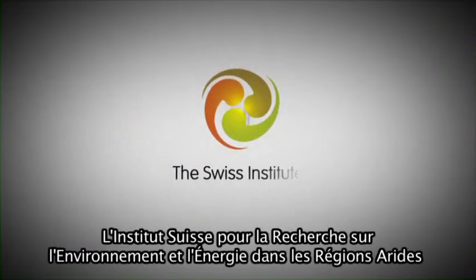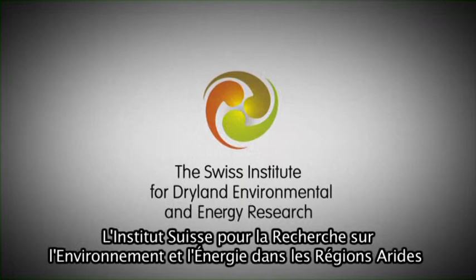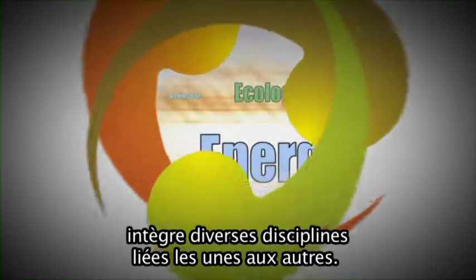The Swiss Institute for Dry Land in Environmental and Energy Research integrates different disciplines affecting one another.